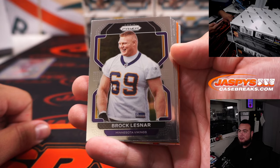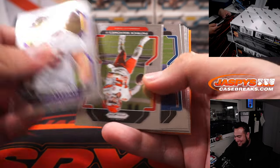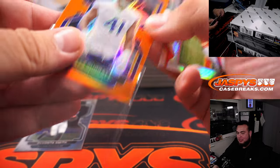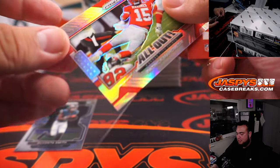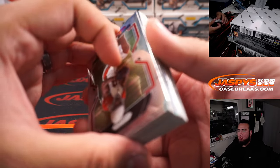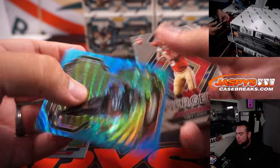Freaking Brock Lesnar! Isn't that so cool? This dude is like a legend — he's in WWE prism, NFL prism, and UFC prism. Devontae Smith and Chaz Surratt for the Vikings. All out Patty Mahomes inserts. Trey Lance.